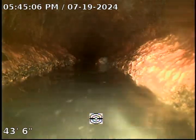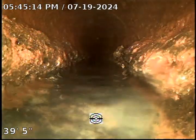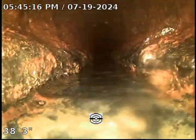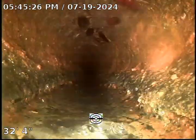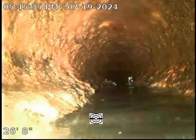Due to the large amount of scale hiding the true condition of the pipe, it's very hard to determine whether the line is still serviceable or not. However, the water is flowing at the time being. As you can see, there is major build-up in the line on both sides.